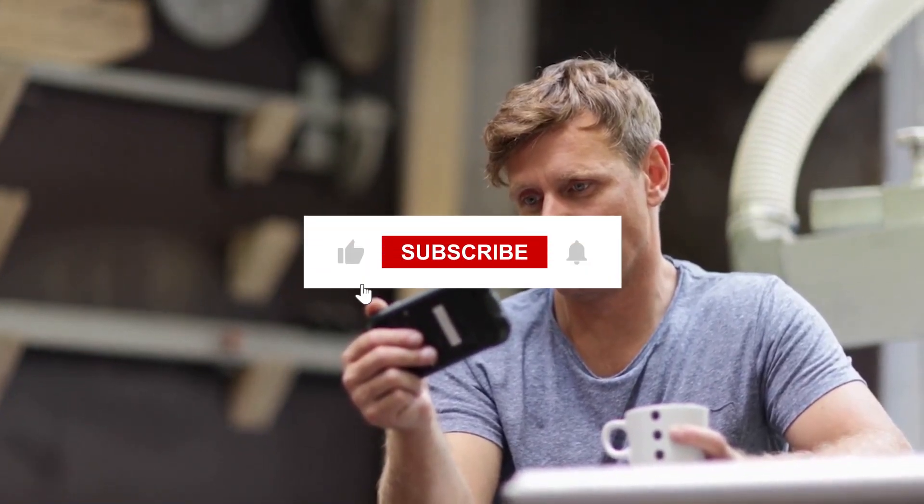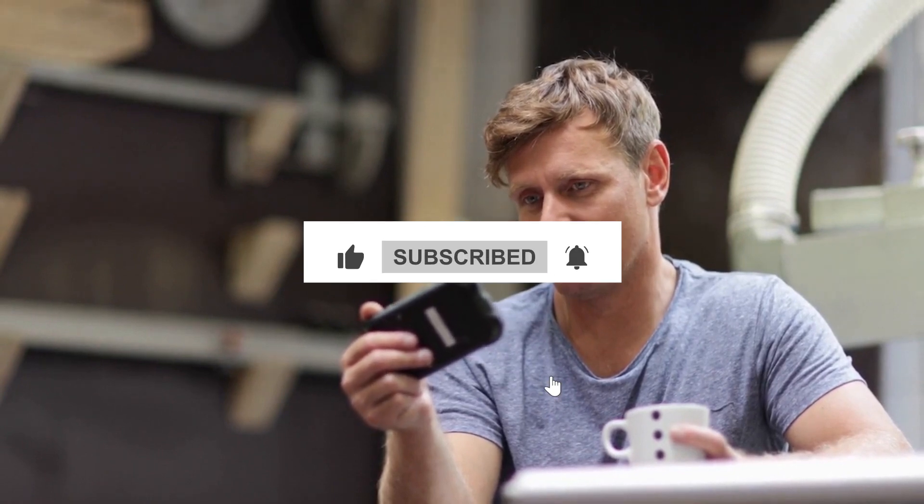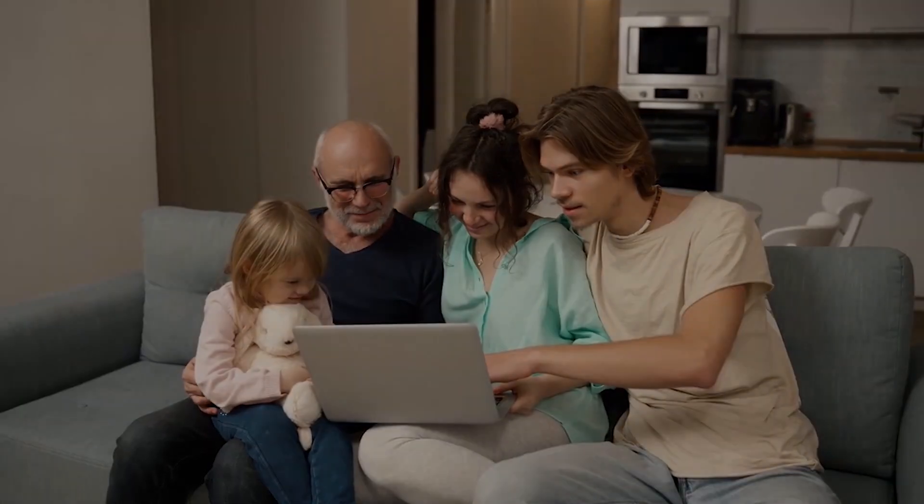We're thrilled that you found this video helpful. If it resonated with you and left you wanting more, show your support by hitting that like button and subscribing to our channel. Your support truly helps us grow and bring you more engaging content.